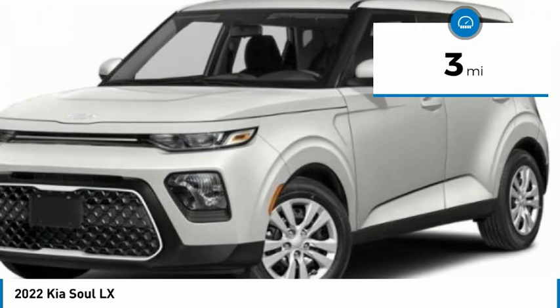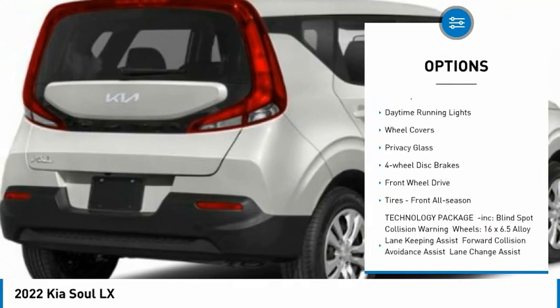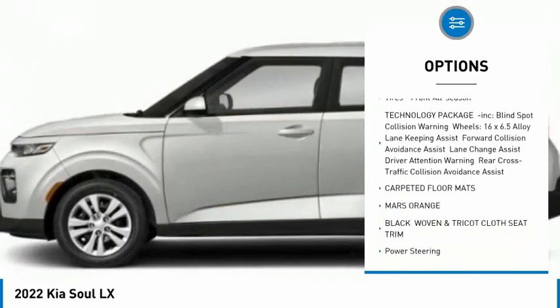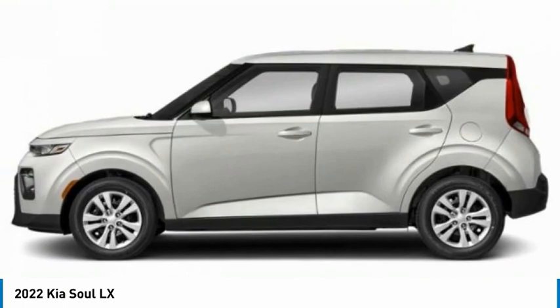This vehicle has less than 100 miles. Here are some of this vehicle's great options: tire pressure monitor, brake assist, traction control, stability control, daytime running lights, wheel covers, privacy glass, four-wheel disc brakes, FWD, tires, front all season.